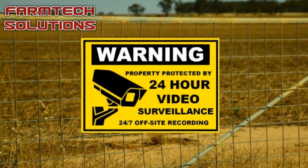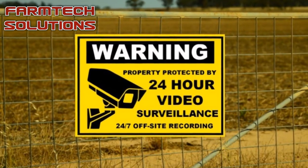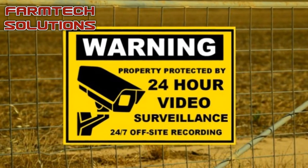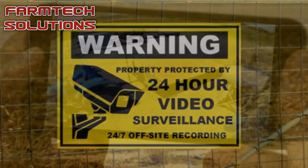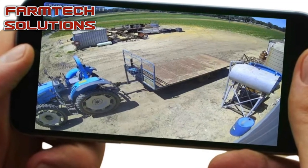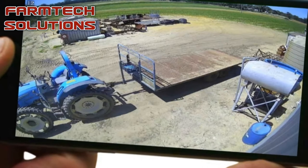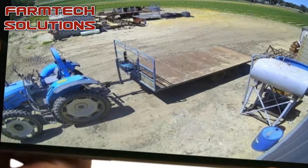Security camera recording systems have become an important tool in the fight against theft and trespassing on farms. With features like remote viewing from your phones, 24-7 motion detect recording, night vision, cloud backup and intrusion notifications, they provide a high level of security.